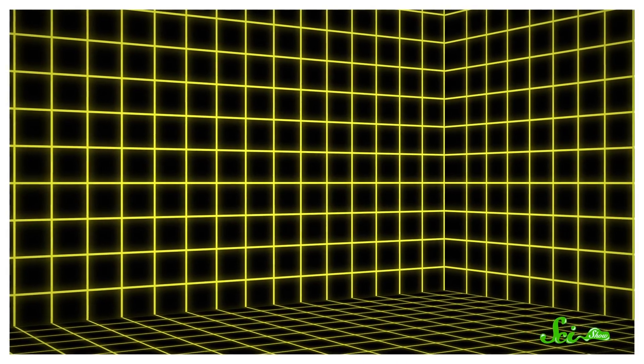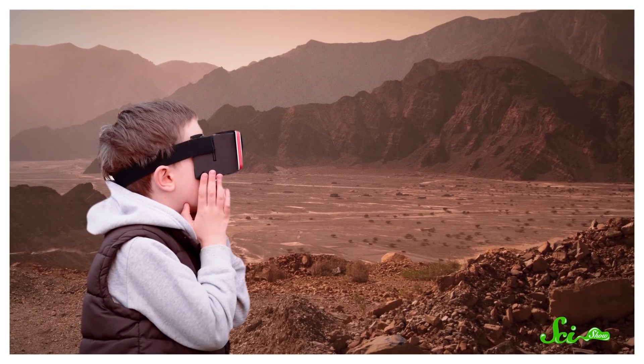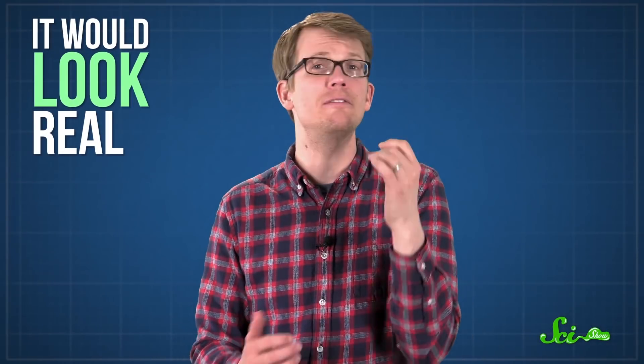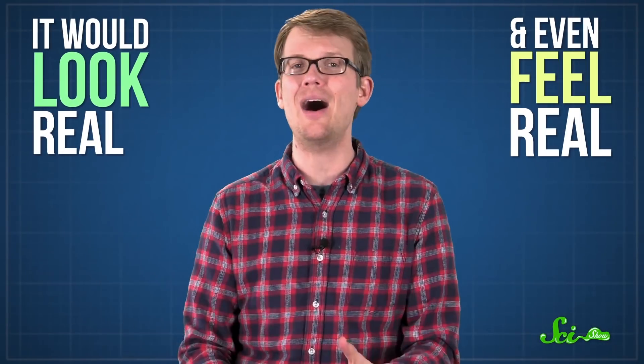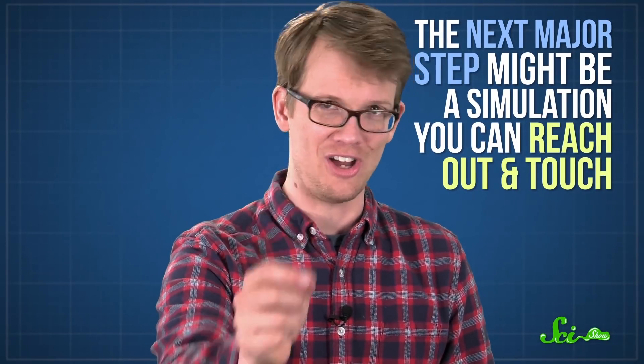The ultimate virtual reality system might be something like the holodeck on Star Trek, where you could program a room with any environment or scenario you wanted, and then explore it as though it were real. It would all look real, and even feel real, with people and objects you could actually touch. We're not quite at holodeck levels of awesome yet, but we're getting closer, and the next major step might be a simulation you can reach out and touch.